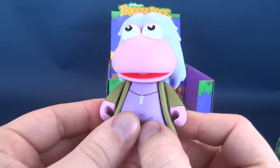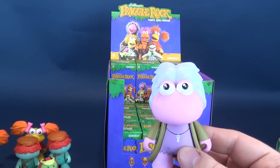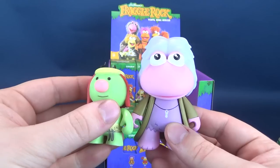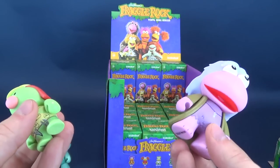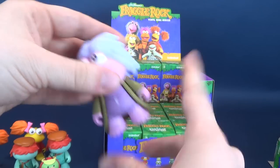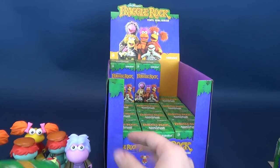Here we have Mokey. Good old Mokey. Let's do some size comparisons - Mokey is a little bit taller than Red, and also a little bit taller than Boober, and considerably taller than the Cotterpin Doozer. You would hope that the Fraggles would be a little bit taller than the Doozers. Head articulation, arm articulation - arms and head. That's three points of articulation.